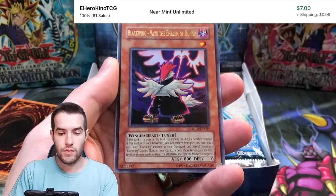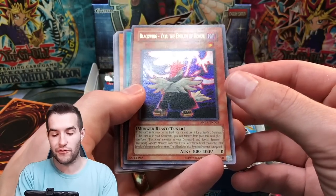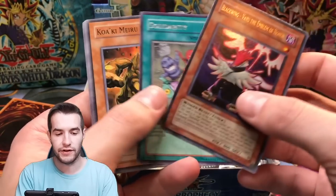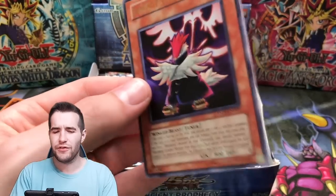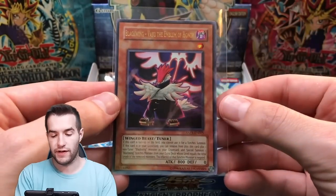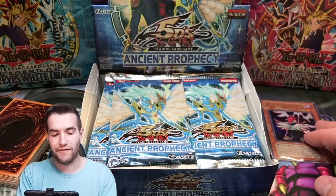A major upset. Right off the bat, Ultra Rare Blackwing Vayu the Emblem of Honor — isn't that a decent one? Solidarity. Cool. Is there a big Common or Rare in Ancient Prophecy? I don't think there is. I think most of that stuff was in the other 5D's sets, but a Blackwing card — really cool. Really cool Blackwing Vayu.